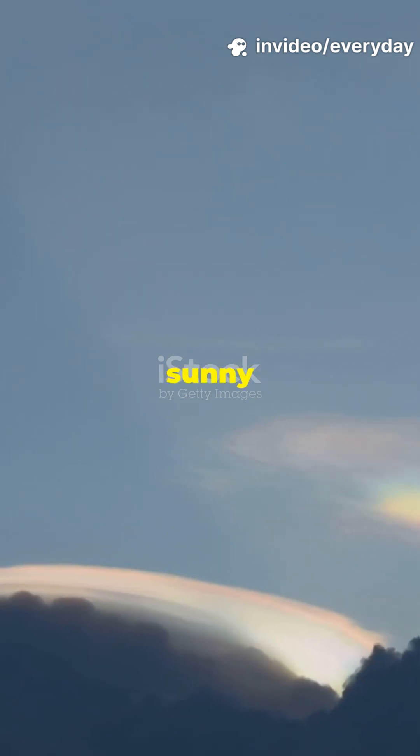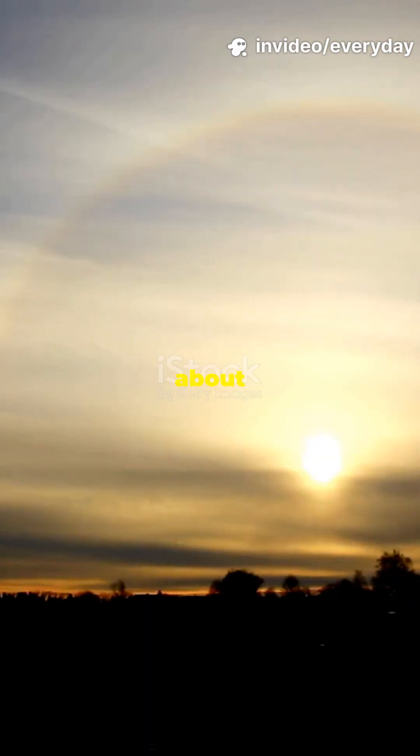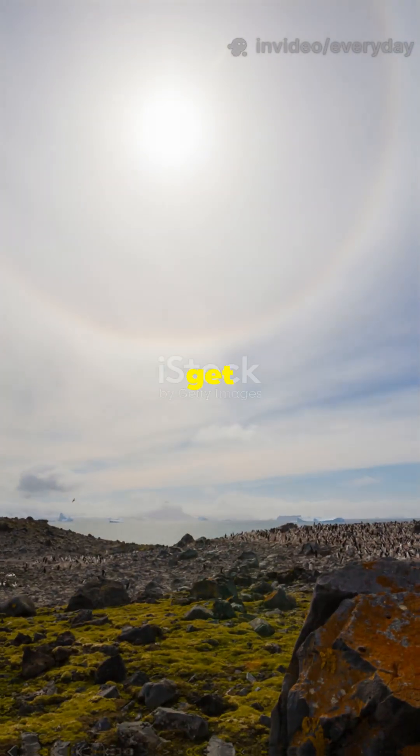If your sky has glowing rainbows on a sunny day, you're not dreaming — you're just in the sundog zone. Science is about to blow your mind. Let's get into it.